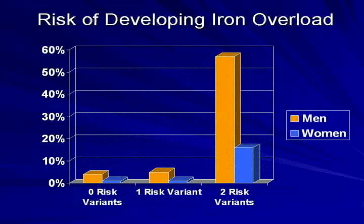Your results will tell you how many copies of the risk variant you have and the risk of developing iron overload based on your gender and the number of risk variants detected in your sample. Men and women have different risks of developing iron overload. This is due in large part to a woman's menstrual cycle, during which women naturally eliminate iron from the body. For this reason, the risk of iron overload in women is greatest after menopause.